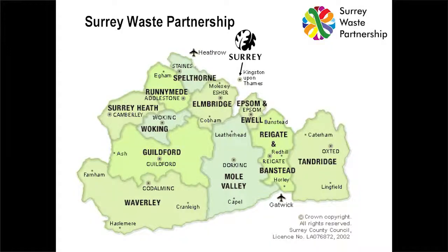So this is Surrey — a fairly large county with 1.2 million residents and half a million tonnes of waste each year. It's a two-tier authority, so we've got 11 districts and boroughs. Lots of districts, lots of waste, lots of data, and lots of problems.